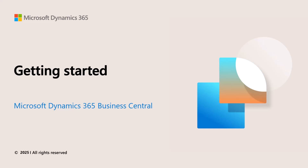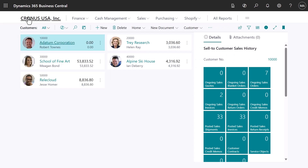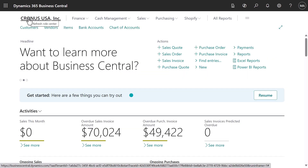Welcome to Business Central. Ready to get started? Here's an overview of some important first steps. We provide a sample company named Cronus. We've set it up with everything you need to try things out.